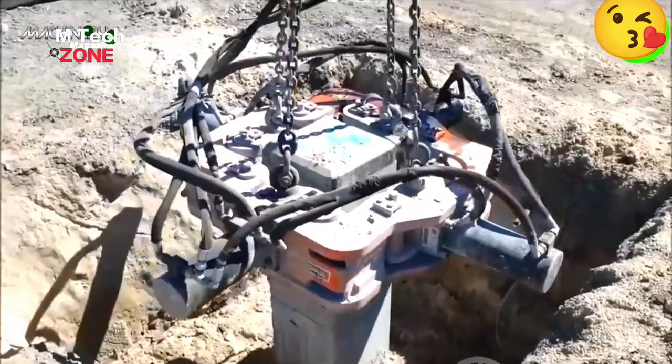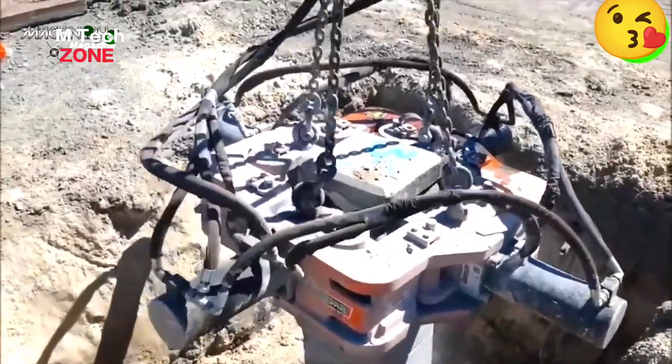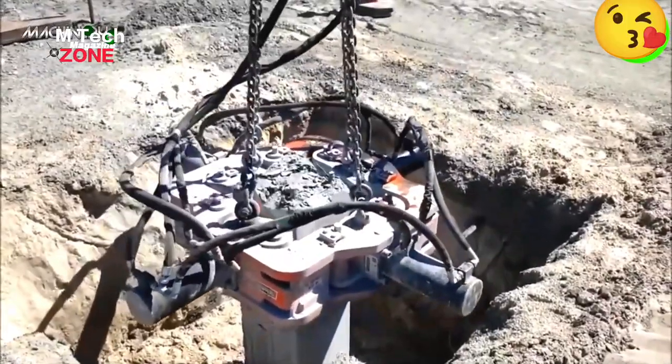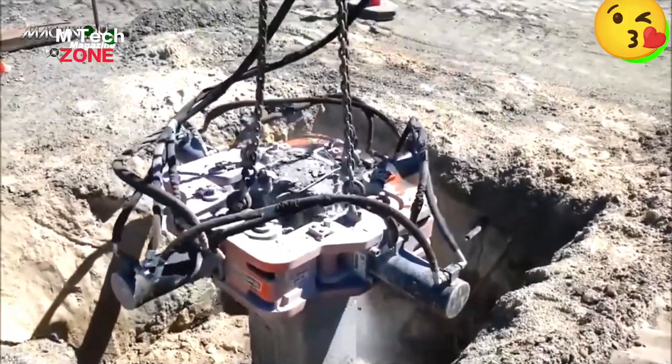If the cement pillars are too long underground, this equipment will automatically cut off the excess cement pillars.